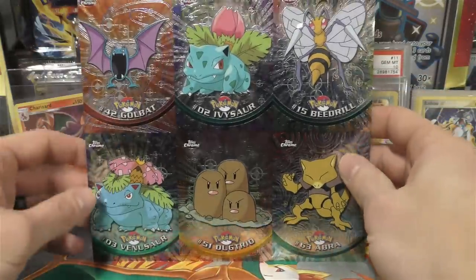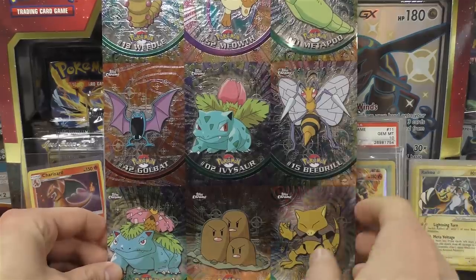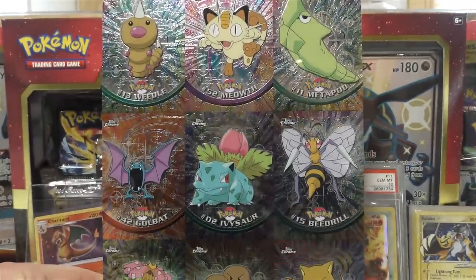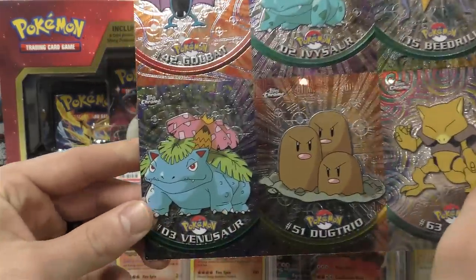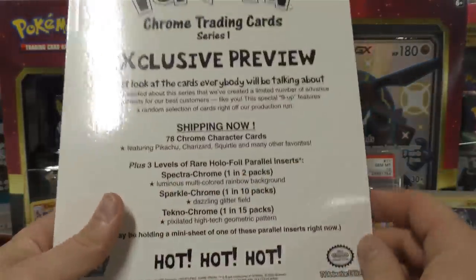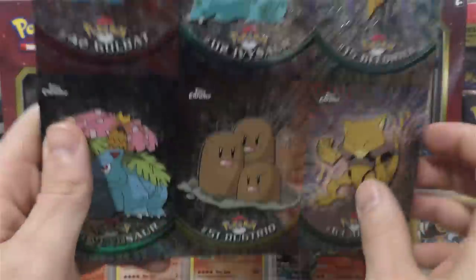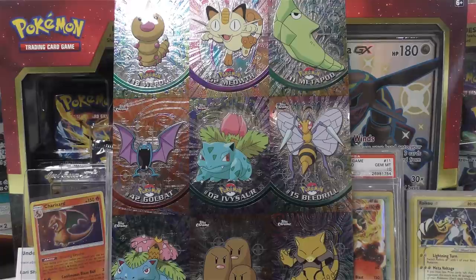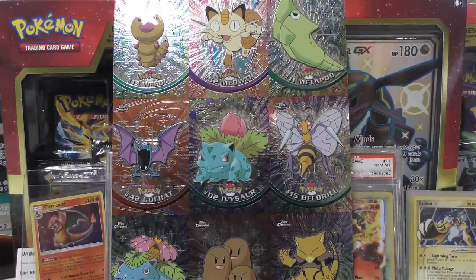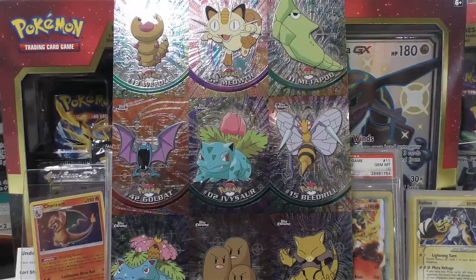Last for this video, I'm going to show you guys a little uncut sheet that I picked up. I've got a couple of these - I try to pick them up whenever I can. This is Tops Chrome, and you can kind of see it's a 3x3: it's got Weedle, Meowth, Metapod, Golbat, Ivysaur is a cool one to have in the middle, Beedrill, Abra, Dugtrio, and then it's also got the Venusaur. On the back side, these actually have a shot at being Spectra Sparkle or Tetachrome as well, but I've already looked over all the cards on this one and none of them are that variant hollow pattern. If you ever see these - I picked this up for $25, honestly I think they're worth closer to $100. I picked it up as a pretty good deal and I'll put it back in my uncut sheet collection which continues to grow. Anyways, I hope you enjoyed the video - thanks for watching.